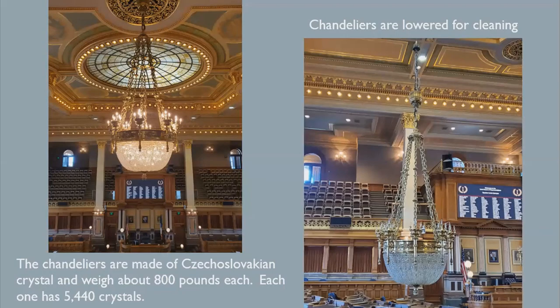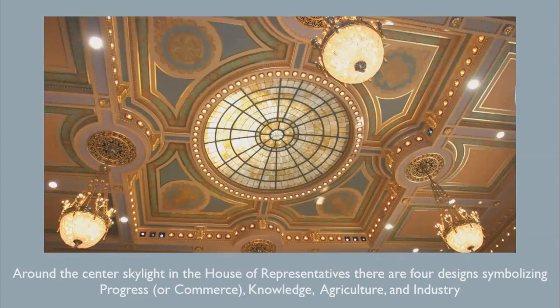The chandeliers are made of Czechoslovakian crystal and weigh about 800 pounds each. Each one has 5,440 crystals. The Allward Glass Company of Des Moines provided the skylight for $350, having furnished the lowest bid. It was designed by Elmer Garnsey and constructed from amber opalescent glass. Around the center skylight in the House of Representatives, there are four designs symbolizing progress, knowledge, agriculture, and industry. Within each design, the details, often unnoticed, reinforce the symbolism.